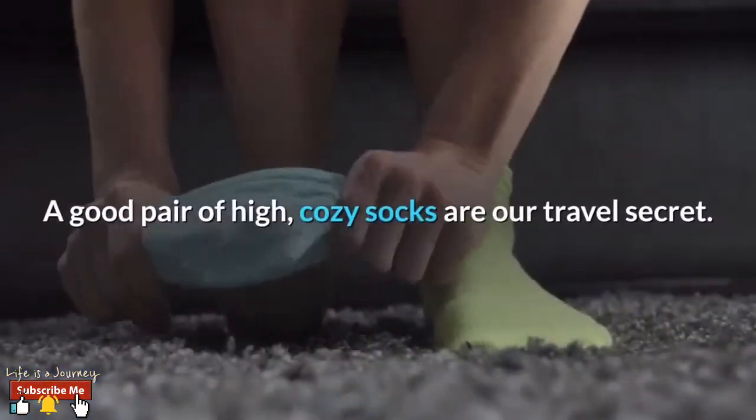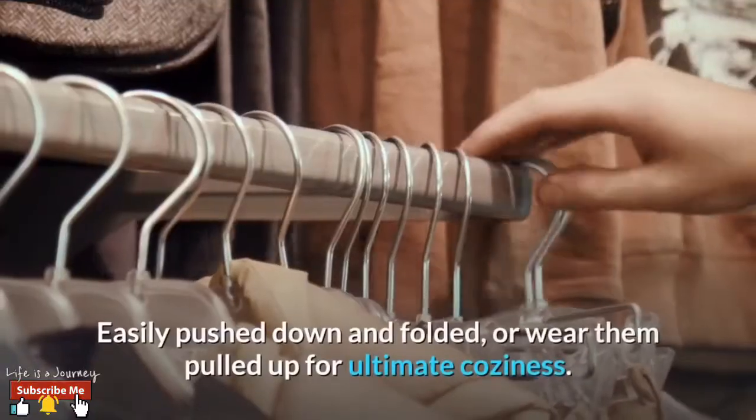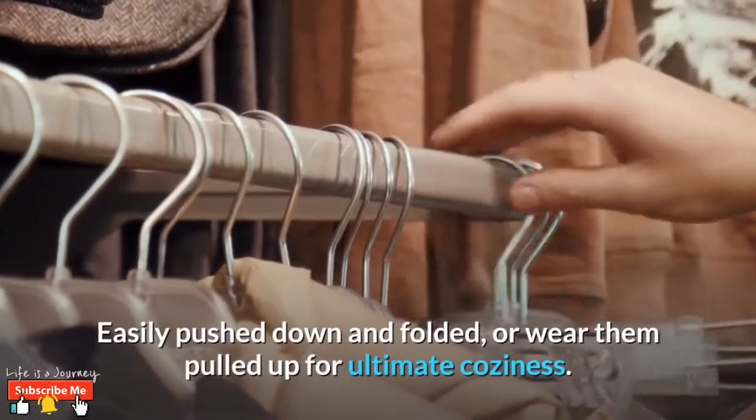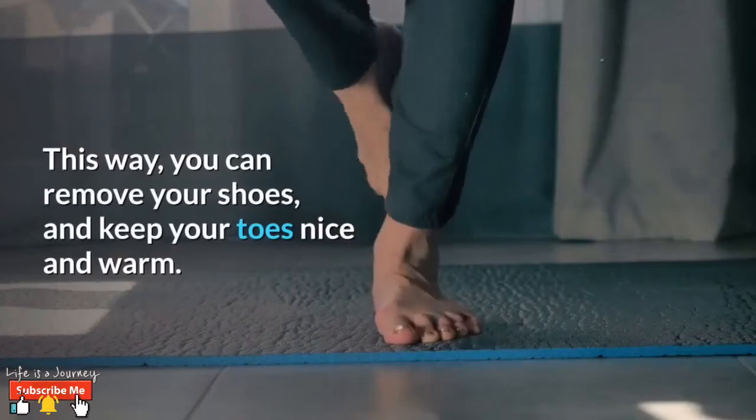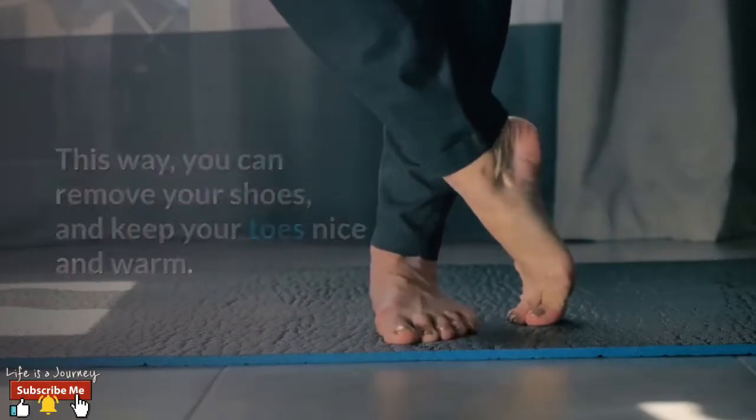Number two: socks. A good pair of high, cozy socks are our travel secret. Easily pushed down and folded, or wear them pulled up for ultimate coziness. This way you can remove your shoes and keep your toes nice and warm.